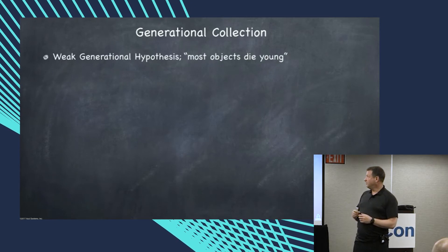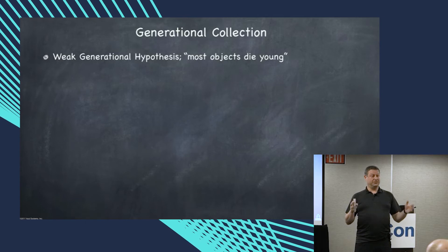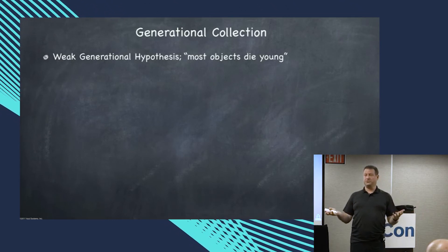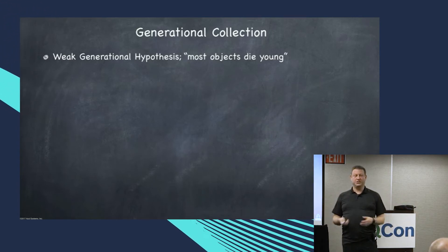Generational collection relies on something called the weak generational hypothesis. Most objects die young. For some reason, the way we write software has this quality in a virtually universal way. Whether it's 2-to-1, 10-to-1, or 100-to-1, most objects tend to die young.